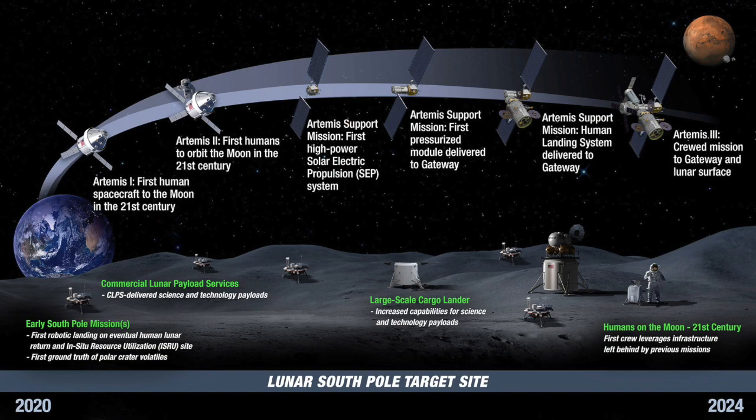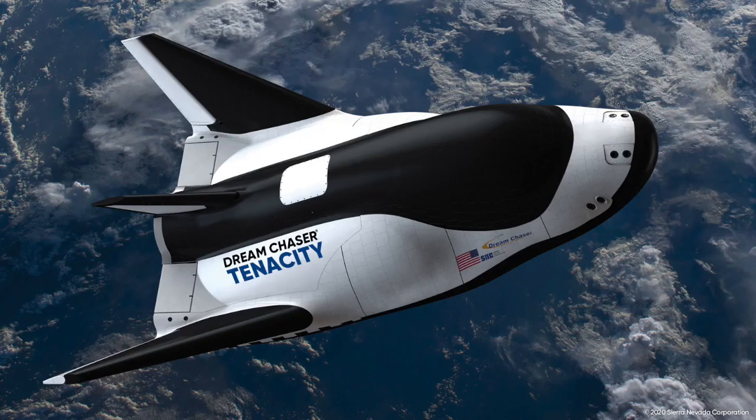I really think CLPS is one of the most underrated NASA programs out there. The Moon has been ignored for far too long, and Vulcan is going to be leading the charge back.